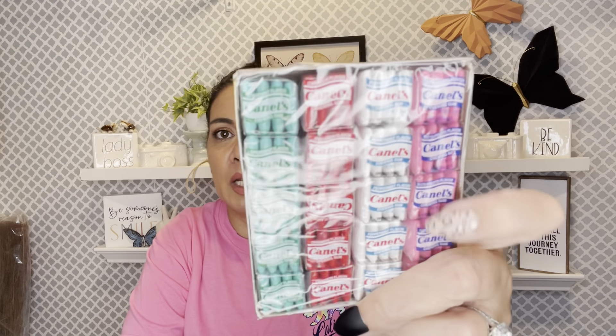I got some gum to keep in my car because my mouth feels really dry. I still go through COVID long-haul stuff where your mouth gets really dry — no saliva, no water helps, it's just horrible. So I try to have gum on hand. These are four grams of carbs and four grams of sugar per piece.